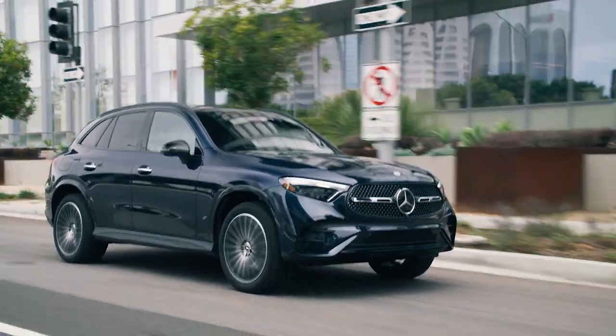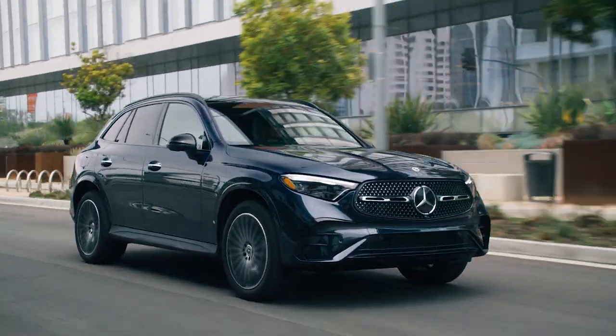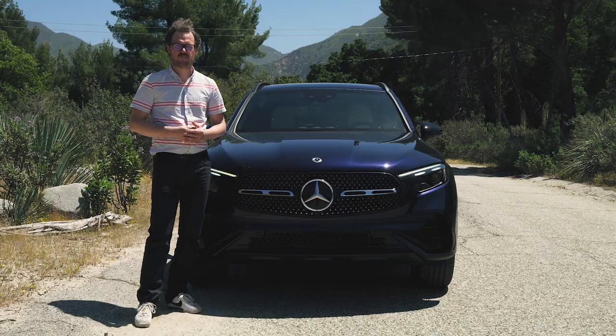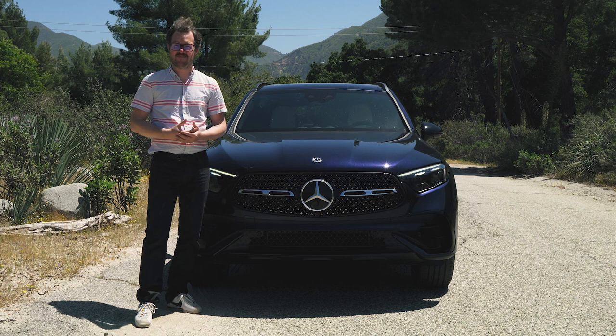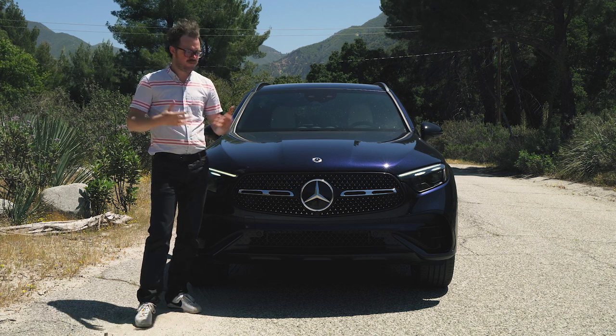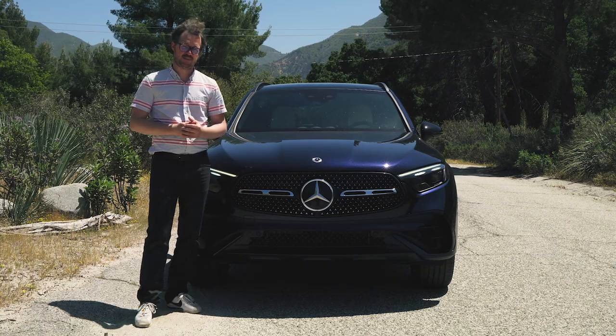A longer wheelbase and a wider front and rear track give the GLC a much more planted stance and a more premium appearance. Otherwise, this is a pretty conservative redesign, but that's not necessarily a bad thing because the previous GLC was a very handsome and cleanly styled vehicle, and this one carries on that tradition just fine.